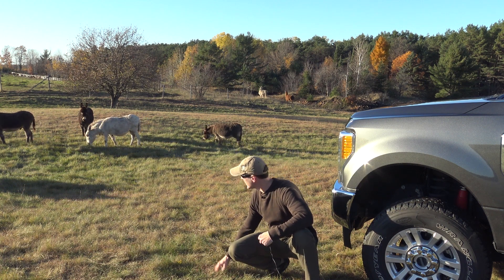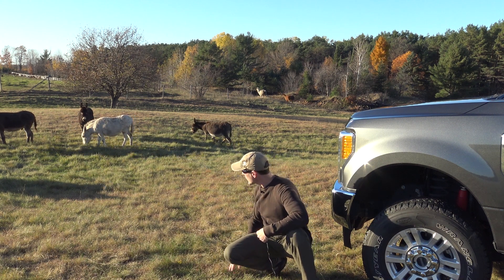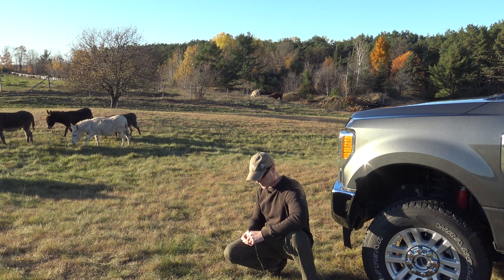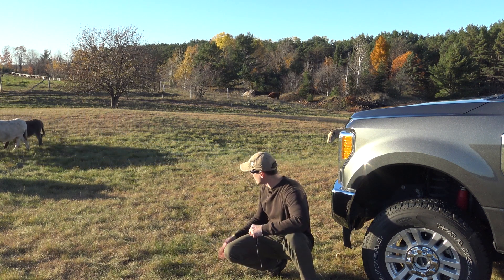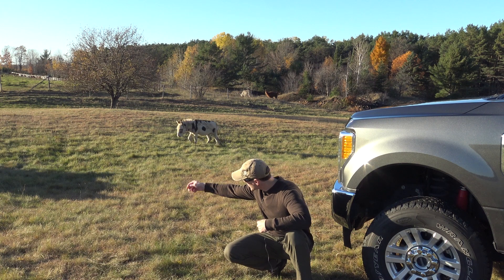Come here. I got some grass for you. Come here, donkey. Look, I got some tasty grass for you.